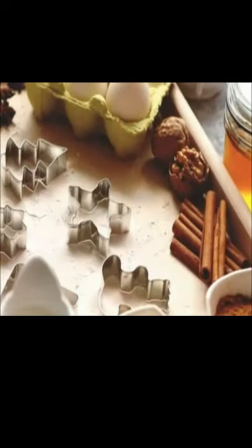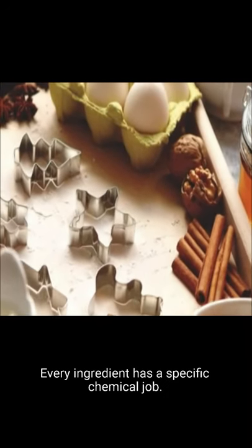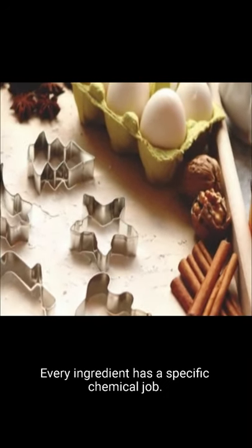Hi. Today I am going to share 5 cool facts about the science behind baking. Every ingredient has a specific chemical job.